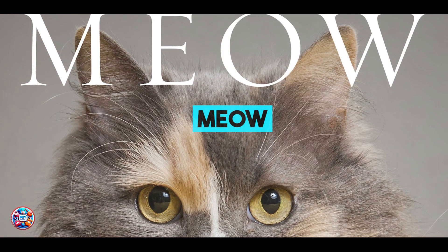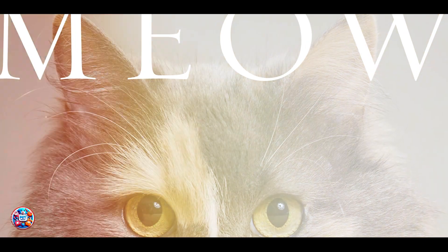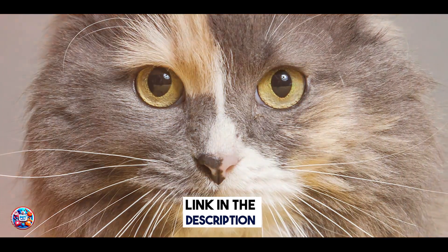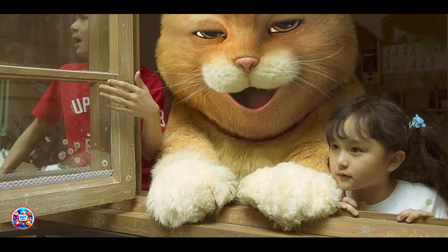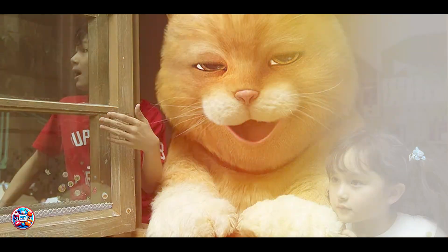And finally, at number 5, we have the Meow Cat DNA Test, a user-friendly kit designed to uncover your cat's breed composition and provide insights into their genetic health traits. This test analyzes a wide range of genetic markers related to breed ancestry, traits, and potential health risks.